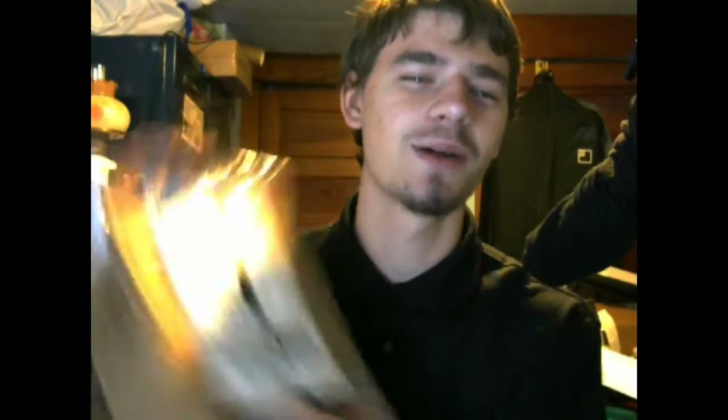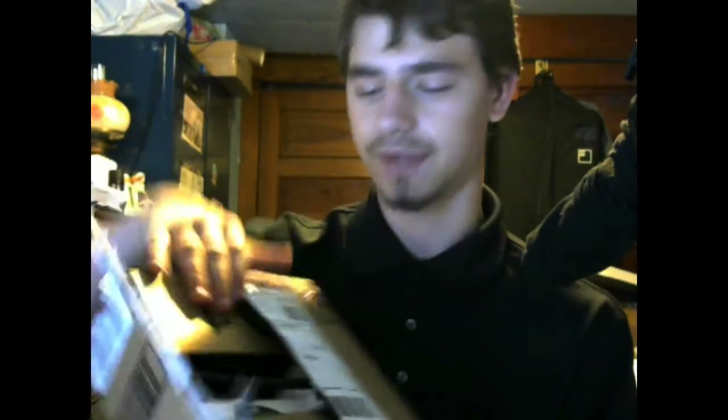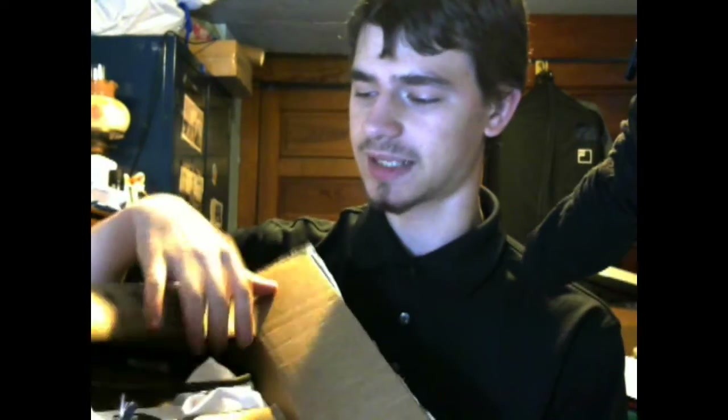I've got another unboxing for you. I've obviously opened it just to make sure of the contents before releasing it as a video. When you open it, you find inside it's actually an Amazon box instead of a retail box.